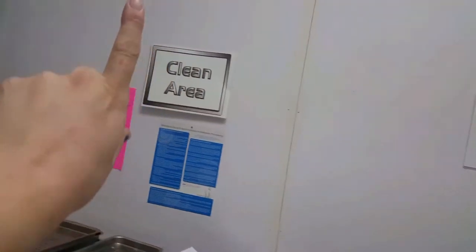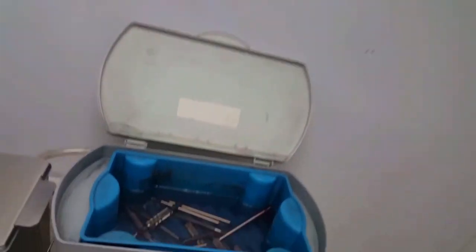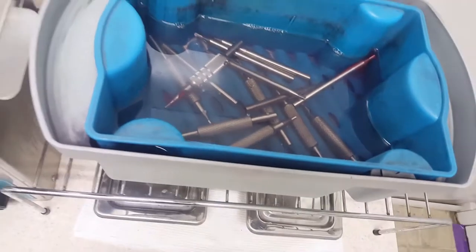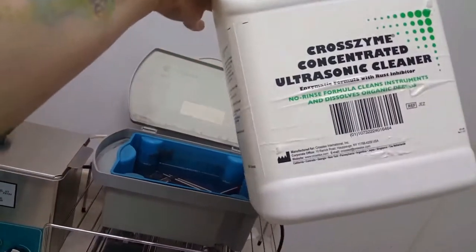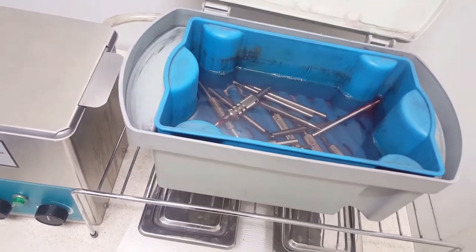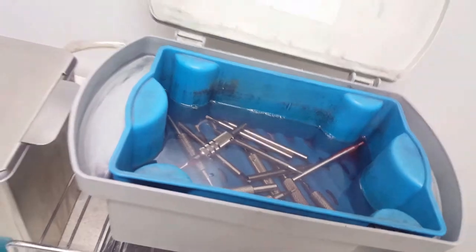We have a dirty area and a clean area. Everything dirty goes here and eventually becomes clean over here. So after we've tattooed someone, we take the tube — the part of the machine where the needle goes, that holds the ink and will also get blood on it — and the first step is we put it into the ultrasonic cleaner. I just call it "the soaky." We use our ultrasonic cleaner with sterile water and soak them for anywhere from 24 hours to a week, depending on how many we have. Right now we have about 12 in there.